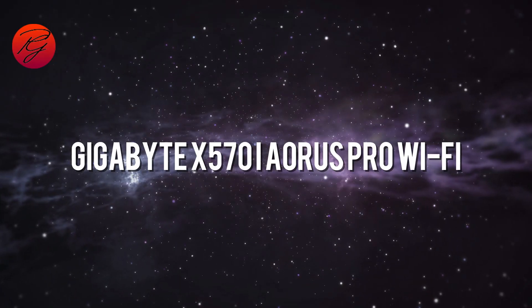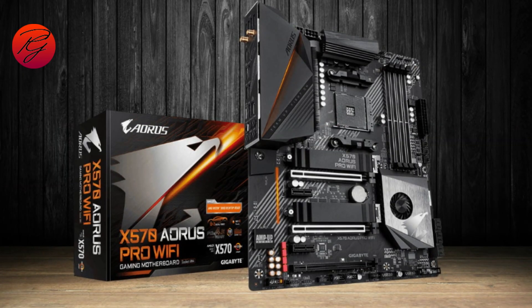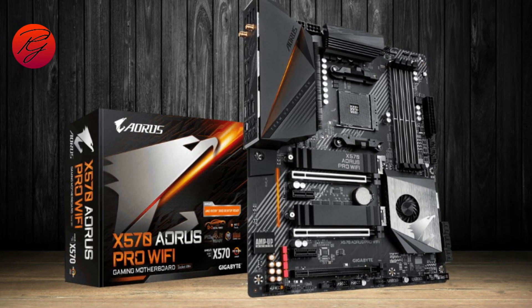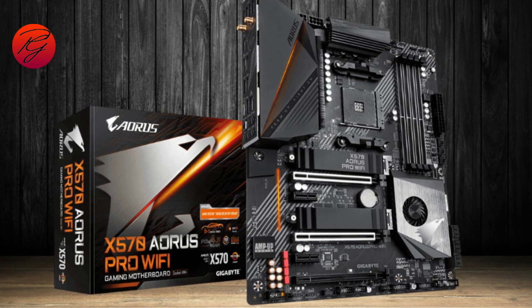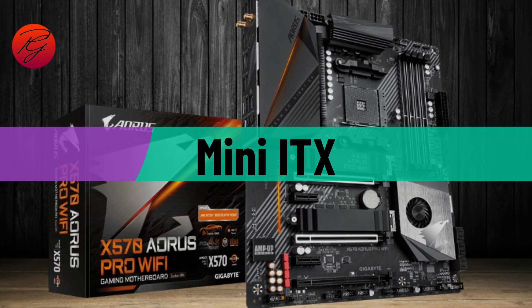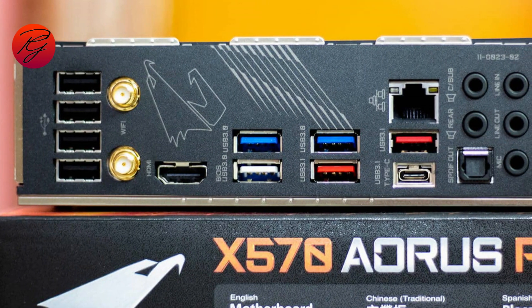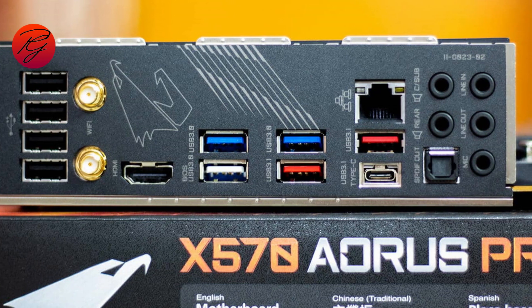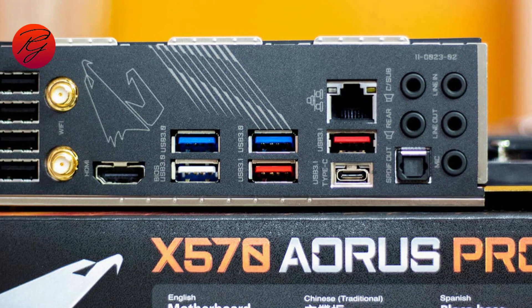Gigabyte X570i Aorus Pro Wi-Fi. Gigabyte has established itself as one of the top-tier companies producing many products from graphics cards to motherboards and even entire laptops. The Gigabyte X570i Aorus Pro Wi-Fi's small form factor is perfect for smaller PC builds, making it the best mini ITX motherboard for Ryzen 7 5800X on this list. Sizes this small may cause some issues, but temperature will not be one of them, as the multi-layer fan layout and the extended heatsink have ensured it does not suffer from overheating.